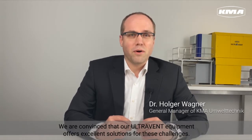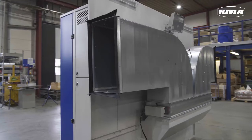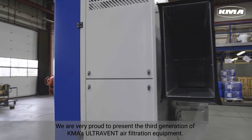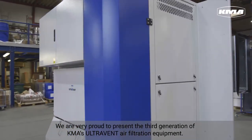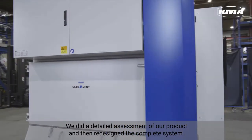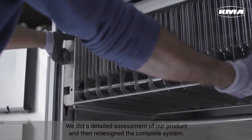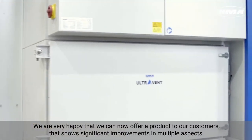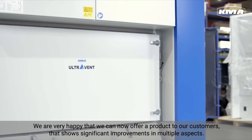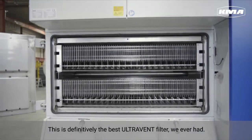We are convinced that our UltraVent equipment offers excellent solutions for these challenges. We are very proud to present the third generation of KMA's UltraVent air filtration equipment. We did a detailed assessment of our product and then redesigned the complete system. We are very happy to offer a product that shows significant improvements in multiple aspects. This is definitely the best UltraVent filter we ever had.